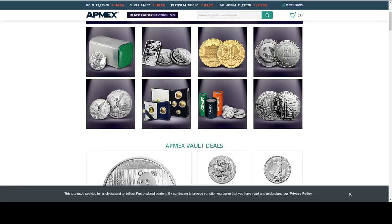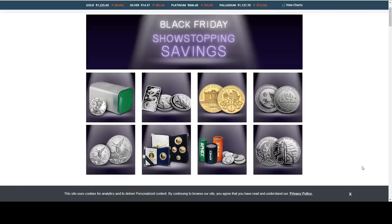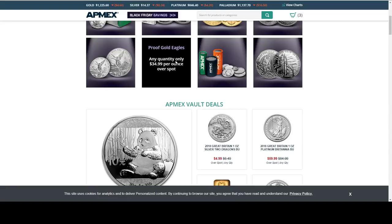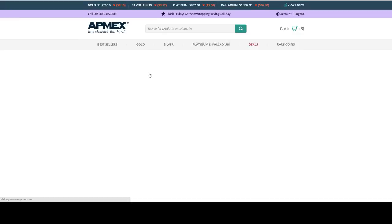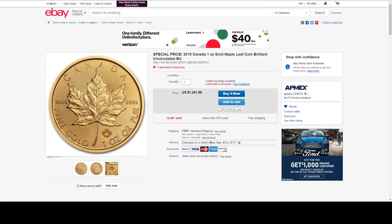Here's what APMEX also has out — proof coins at $34.99 over spot. They do have some Royal Mint products, but they only had two. There's the Tower Bridge, and the Year of the Dog — it isn't very popular, but it is also on sale. That's all they have, so let's move on.